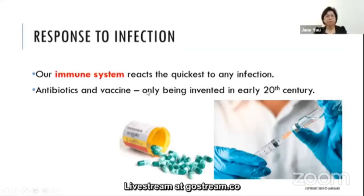Our immune system reacts very quickly to any infection. Before the invention of antibiotics and vaccines, the way people could survive through infections was through the immune system that protects our body.